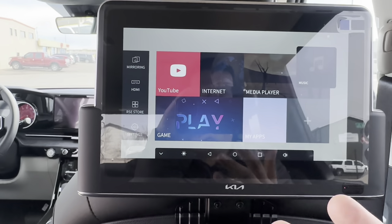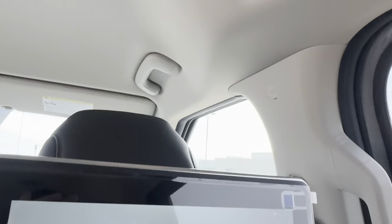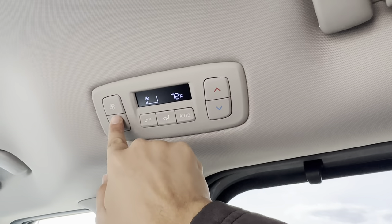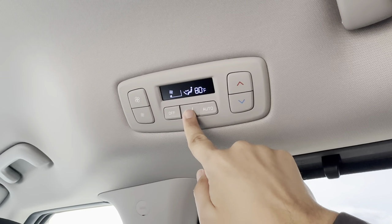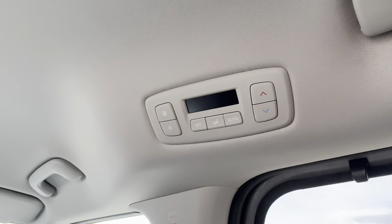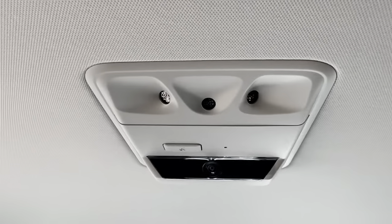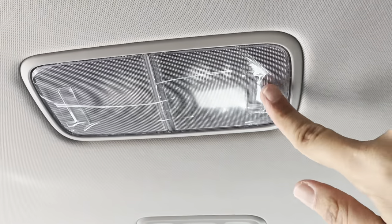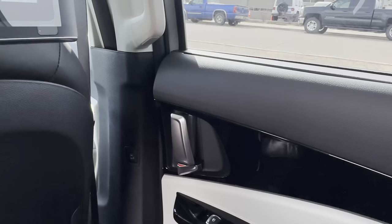I like this screen — when a door is open it shows you exactly which door. Right there I can see my left-hand side door is open. When I close it, in real time the screen updates to show it's now closed. That's a really cool feature, especially when you don't realize if your trunk is slightly ajar or a kid leaves a door cracked.